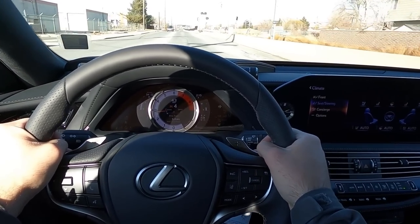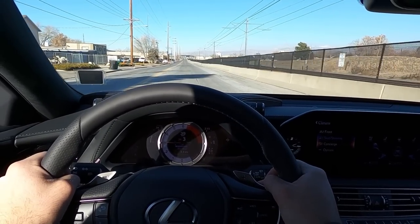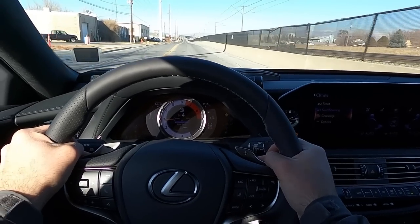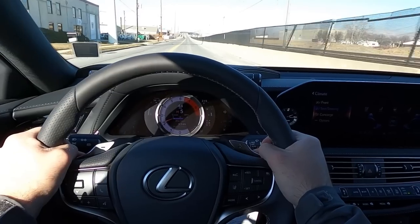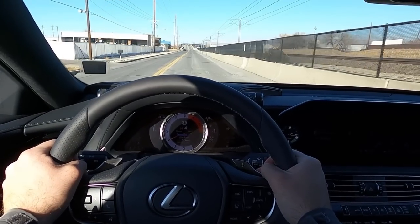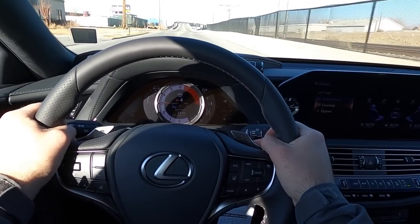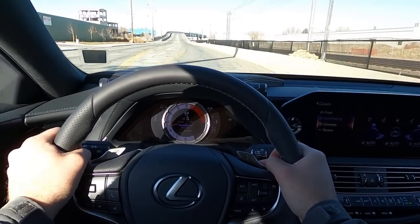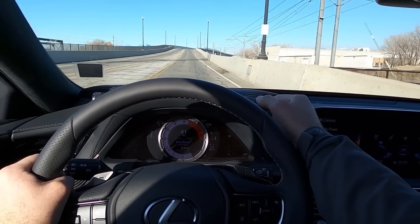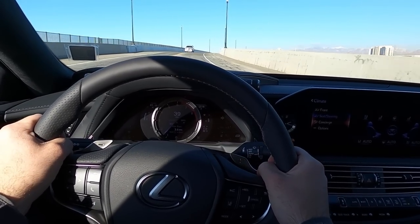In sport plus mode with manual shifting, the torque is really solid and the car actually sounds good — piped in or not, it sounds great. The gear shifts from the 10-speed automatic are quick and impressively smooth under throttle. That smoothness is exactly what you'd want in a luxury car, and this transmission delivers it perfectly.